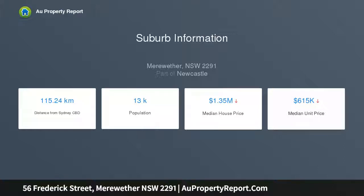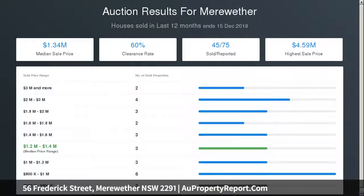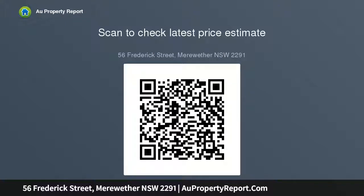Alternatively, this corner allotment's key attribute is clearly the potential for development into two contemporary new residences. The underutilized parcel is an exciting real estate opportunity for builders and property developers to capitalize at a prime address.